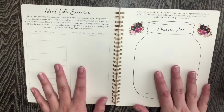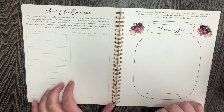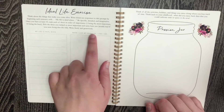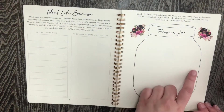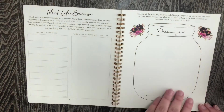These two pages are also always different. This month is the ideal life exercise — 'my ideal life is when...' and 'when I live my ideal life, I feel like...' — so it's just encouraging you to pursue your passions. And the passion jar is about looking back at your childhood: what did you enjoy back then that you can cultivate in your time now.